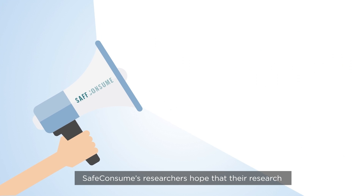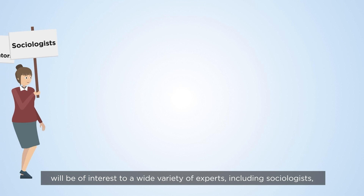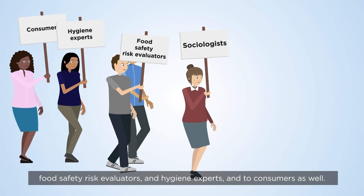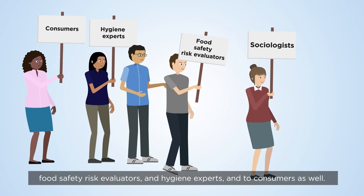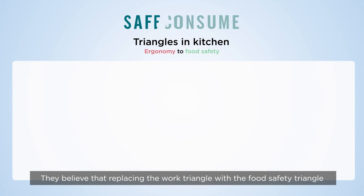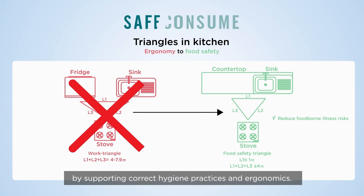SafeConsume's researchers hope that their research will be of interest to a wide variety of experts, including sociologists, food safety risk evaluators and hygiene experts, and to consumers as well. They believe that replacing the work triangle with the food safety triangle will help to reduce the risk of foodborne illnesses by supporting correct hygiene practices and ergonomics.